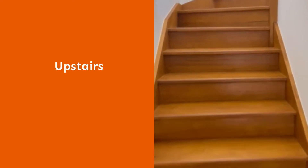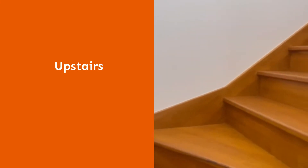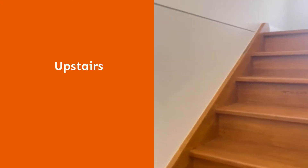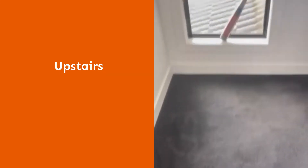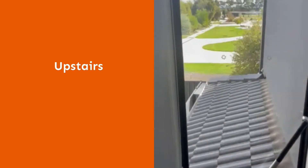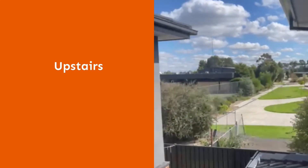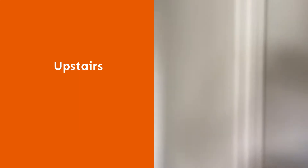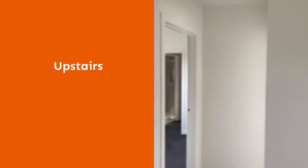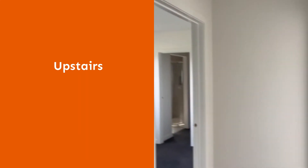As we go upstairs, the upstairs is carpeted. There is a view of the school, and a second toilet up here. All the bedrooms and bathrooms are located in the upper area of the unit.